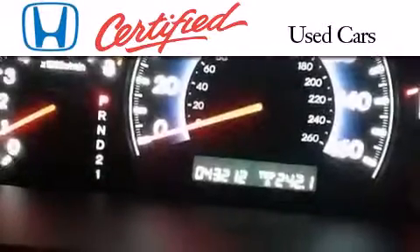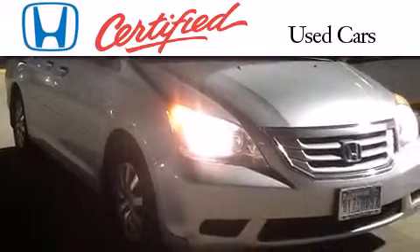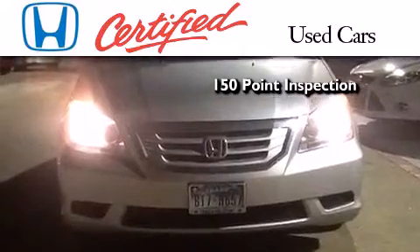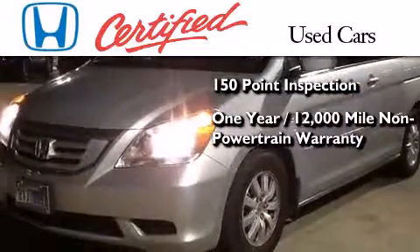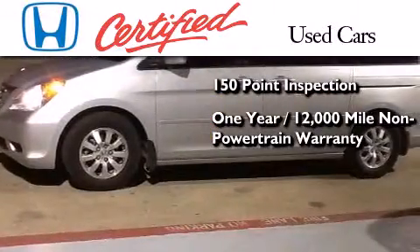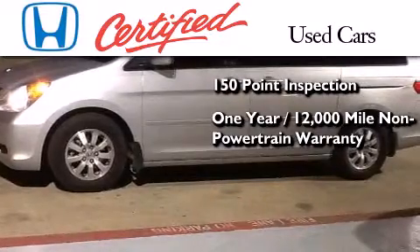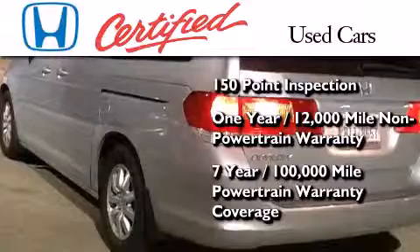In addition to the innovative engineering and quality manufacturing that is part of every Honda, this certified Honda includes an exhaustive 150 point mechanical and appearance inspection, an additional one year or 12,000 miles of non-powertrain equipment warranty coverage on top of what's left of the original new car warranty, and seven years or 100,000 miles of powertrain warranty coverage.